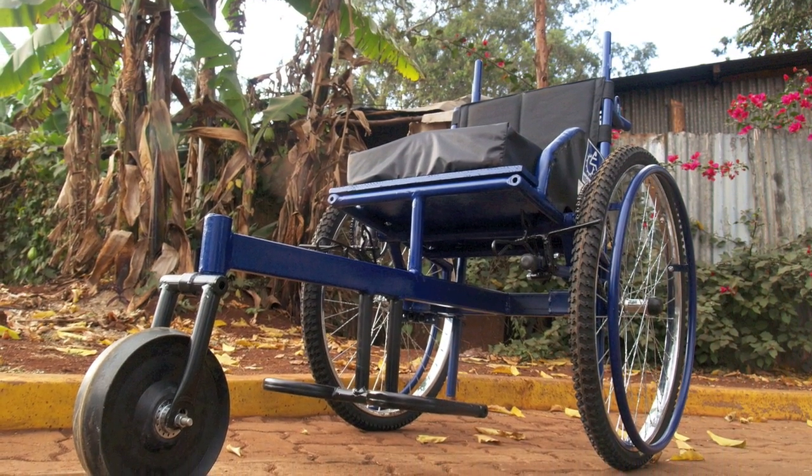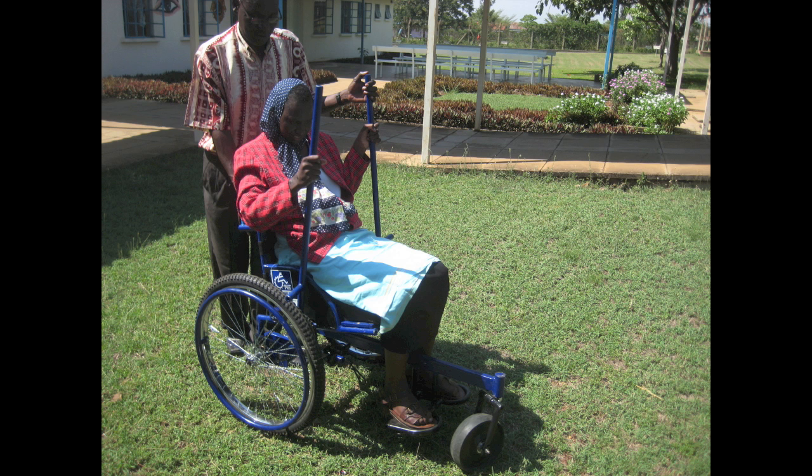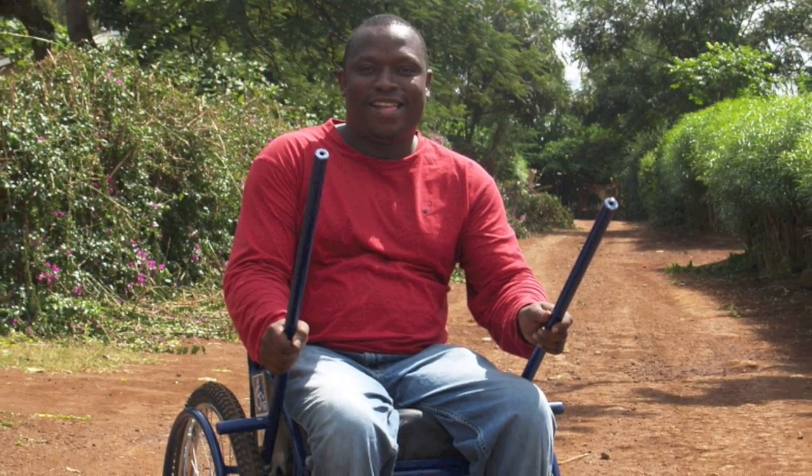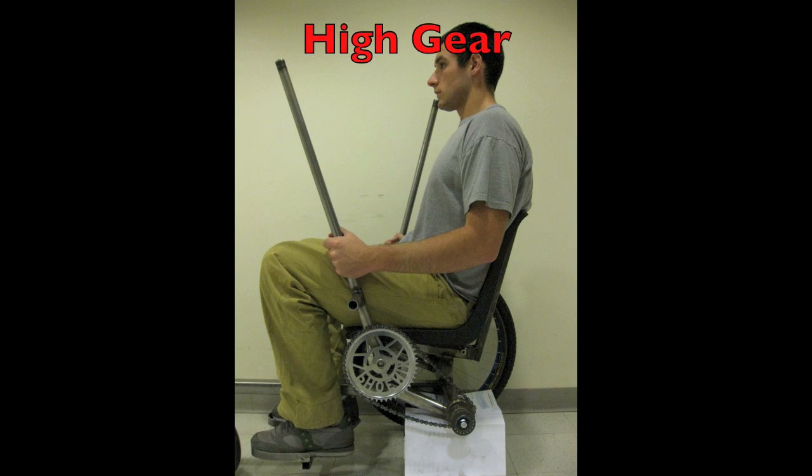The LFC constitutes a paradigm shift in mobility technology. It is a wheelchair specifically designed for the usage practices of people with disabilities in the developing world. The key innovation behind the LFC is its single speed, variable mechanical advantage drivetrain. The user simply slides his hands up and down the levers to effectively change gear.